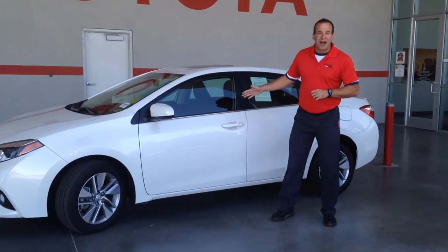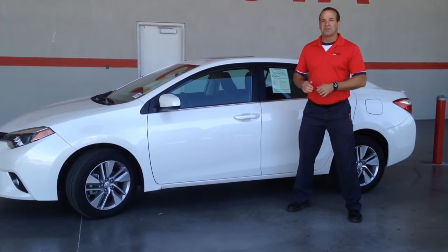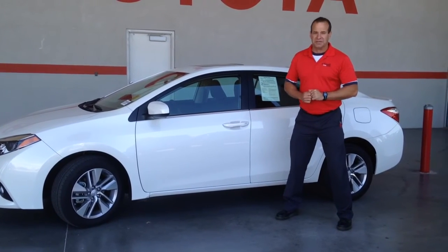They all come with a CARFAX — it's right in the car, you don't have to ask for it. And if you qualify, you may be eligible for new car financing on a used car if it's a Toyota Certified Used Vehicle.